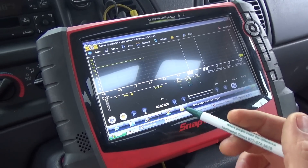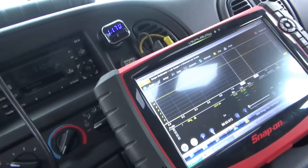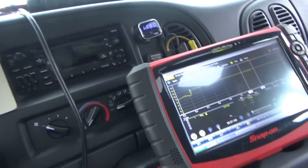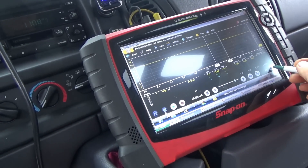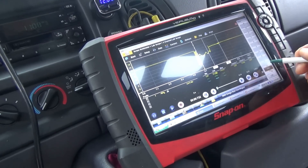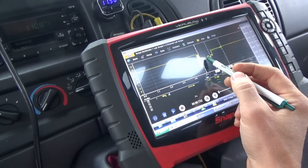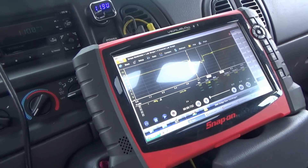Recording — 11.6V with the key still on. Let's crank it. Everything reset. Look — we dropped to about 6 volts. Interesting.